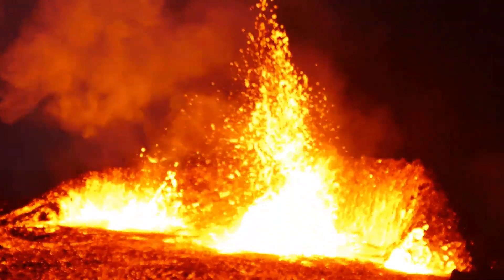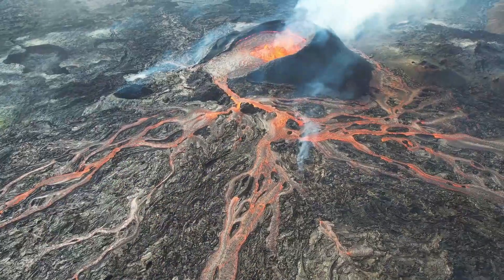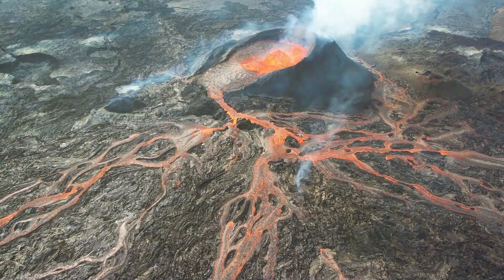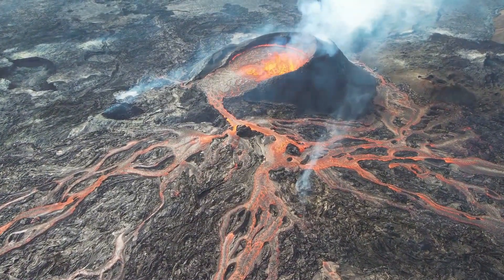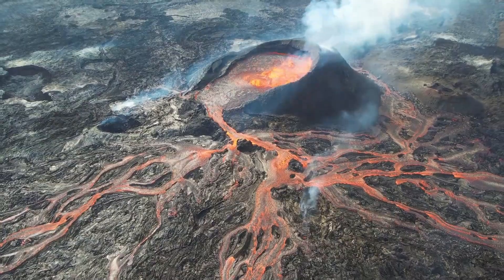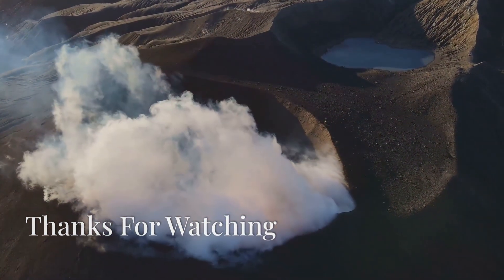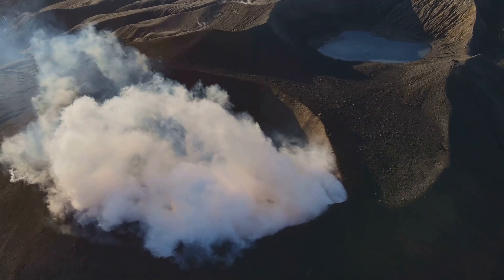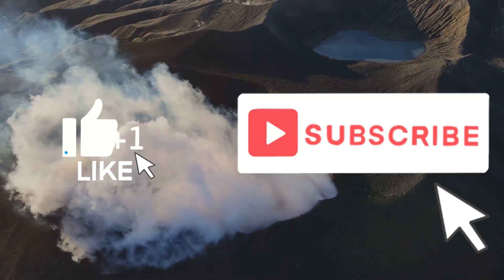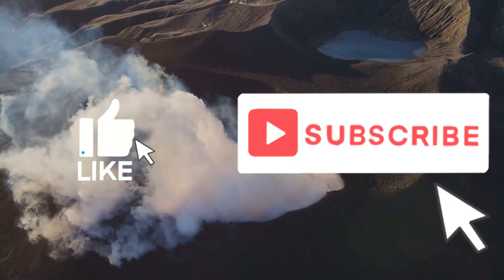Volcanoes are truly incredible natural wonders. They shape our landscapes, create new land, and even influence the climate. Their power and beauty are a testament to the dynamic nature of our planet. Thanks for learning with us today — remember to stay safe, keep exploring, and always be curious. Don't forget to like, share, and subscribe for more awesome learning videos.